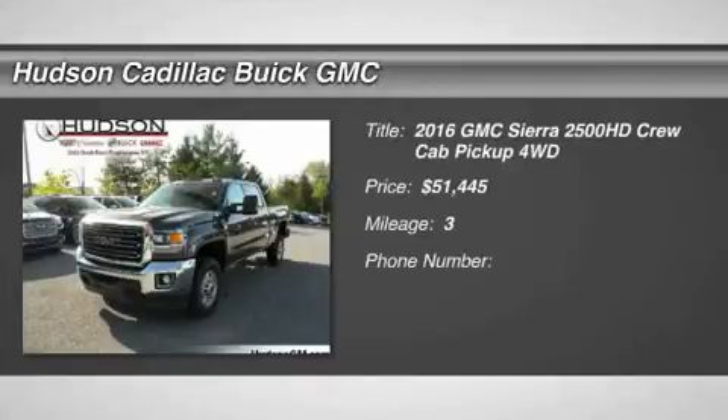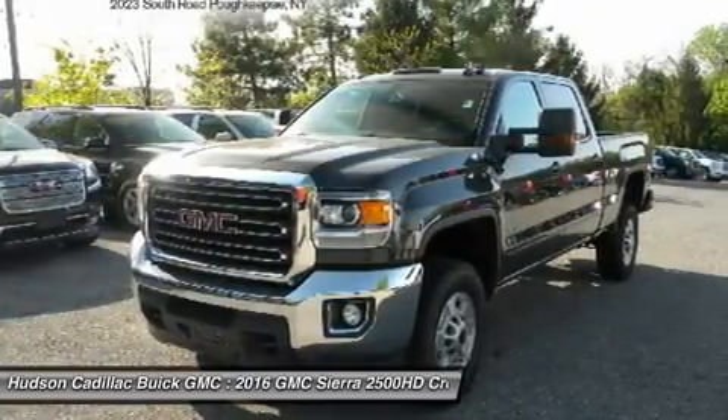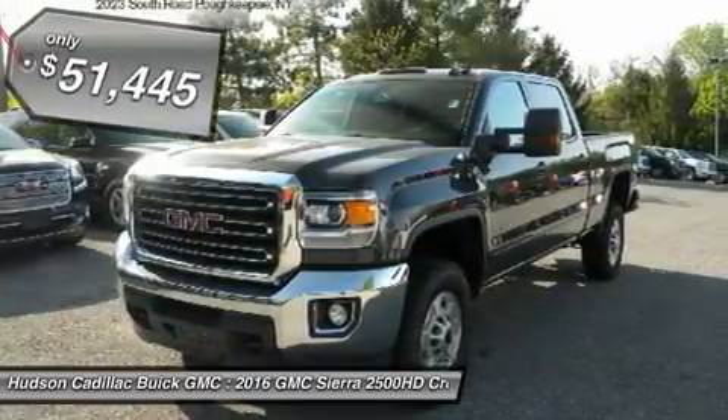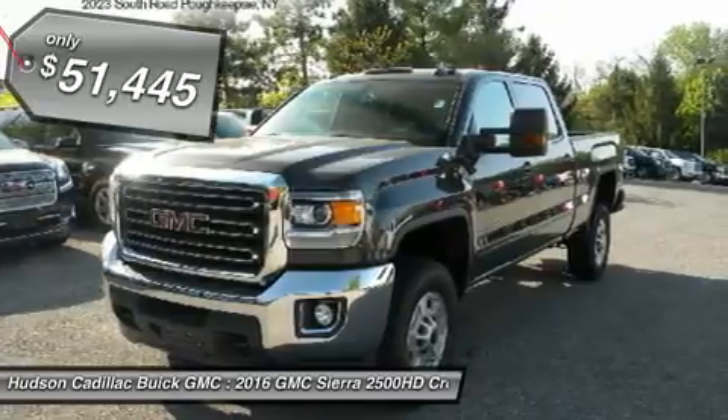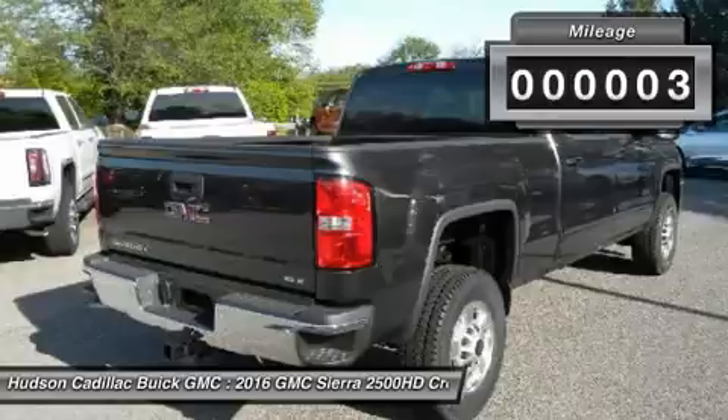2016 Sierra 2500 HD. The GMC Sierra 2500 HD has all your workhorse basics covered — no worries here. And is priced below $55,000. This vehicle has less than 100 miles.